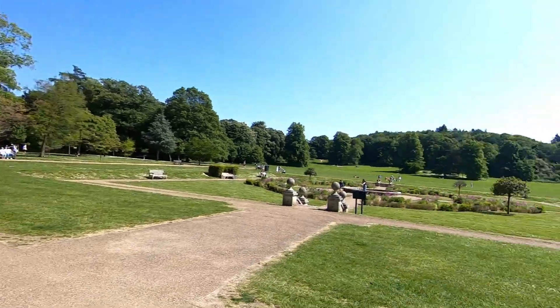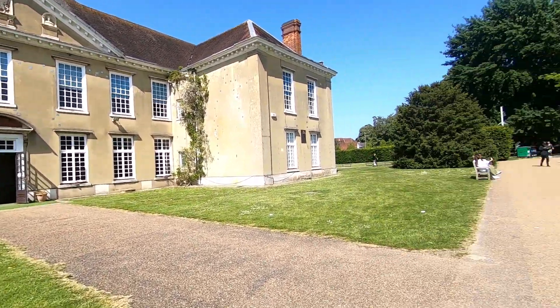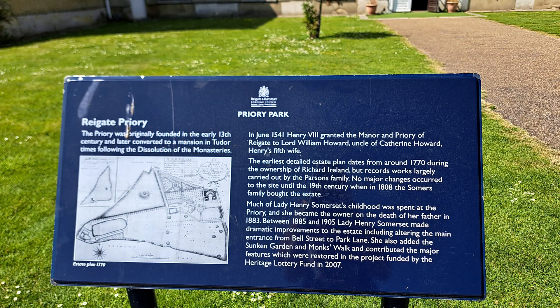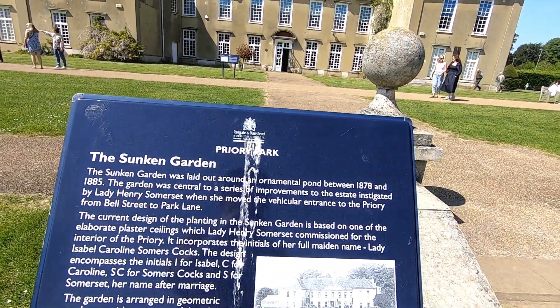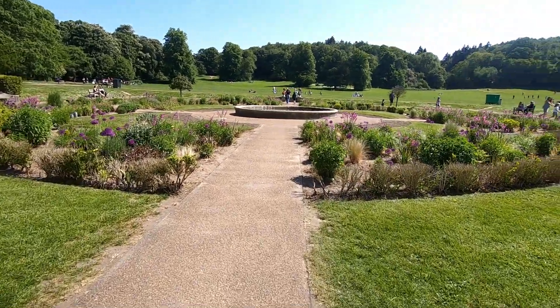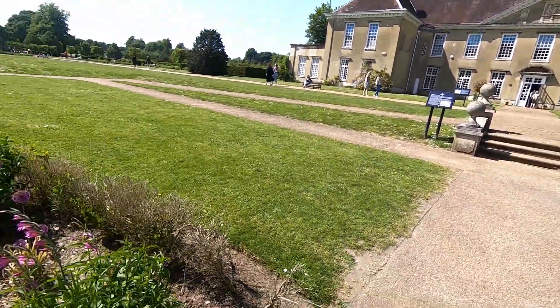It's a bit weird though, going to school here and having people walking about your grounds. Crazy as hell. Just walk down this way and have a look. The sunken garden — meant to have had a pond between 1878 and 1885. The last pond over here, a bunch of flowers and all that. It's nice.